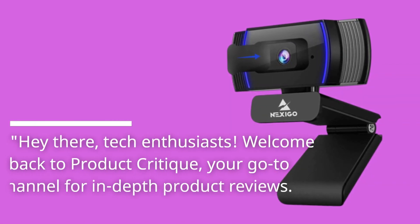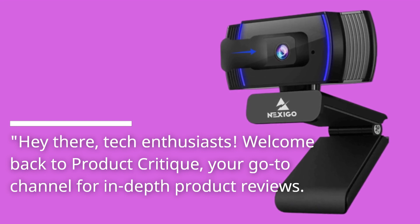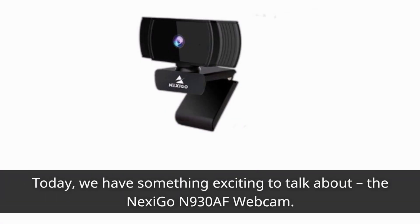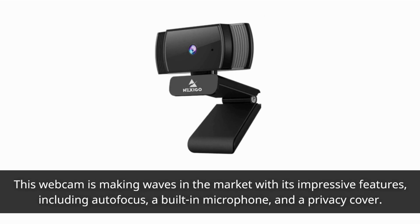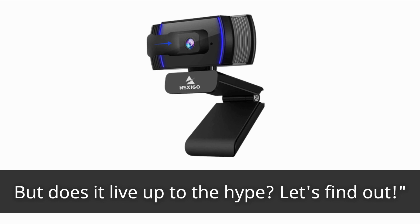Hey there, tech enthusiasts! Welcome back to Product Critique, your go-to channel for in-depth product reviews. Today, we have something exciting to talk about: the Nexi Go N930AF webcam. This webcam is making waves in the market with its impressive features, including autofocus, a built-in microphone, and a privacy cover. But does it live up to the hype? Let's find out!